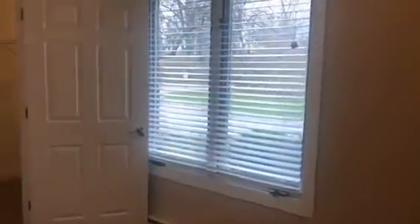Bedroom number two also features a spacious walk-in closet and a half bathroom. It would make a great guest bedroom.